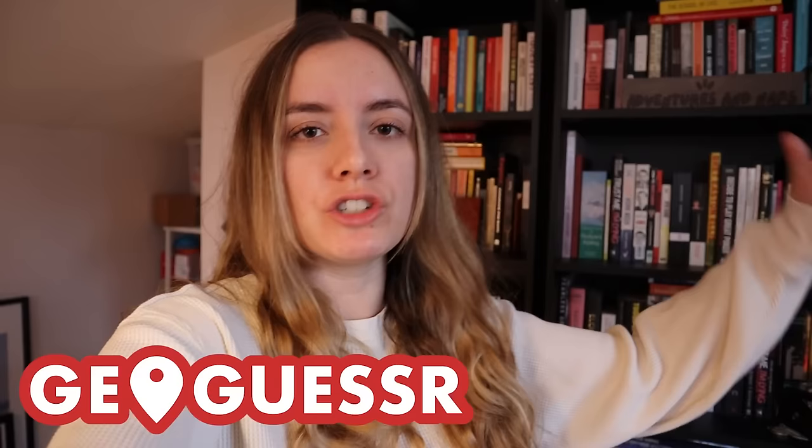So today we're gonna play some UK GeoGuessr. Basically you are plopped down on Google Street View somewhere in the world and you have to figure out where you are. And in the spirit of embarrassing myself online, we are going to do it today with only UK places, and I know that I'm gonna struggle. So can a foreigner find these UK places? Let's find out.